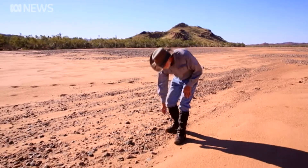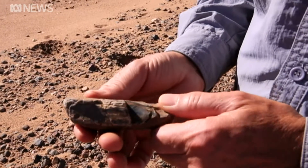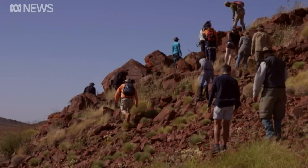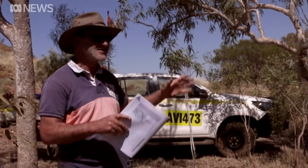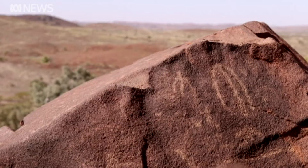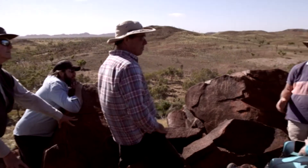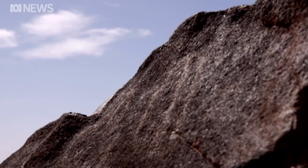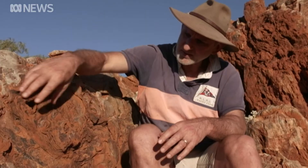Not much can survive on these barren lands, but it is home to the cradle of life on planet Earth. The exciting thing about these outcrops is you're looking at your great-great-great-great-great-great-great-grandfathers and grandmothers. This is really the start of everything that came afterwards. NASA and the European Space Agency are here to learn from Australian scientists about this landscape. These rocks date back more than three billion years and hold the oldest signs of life anywhere in the world.